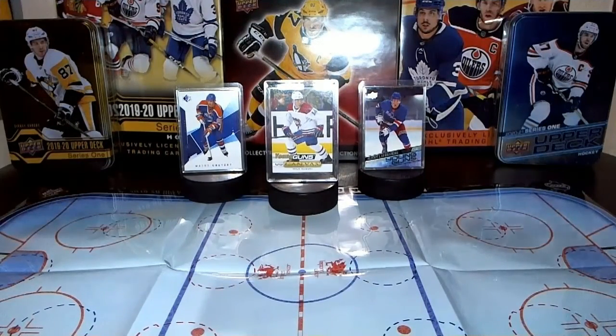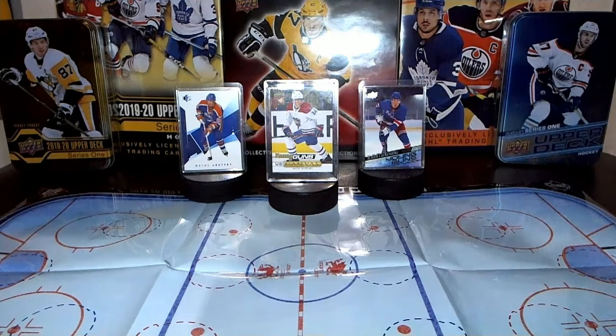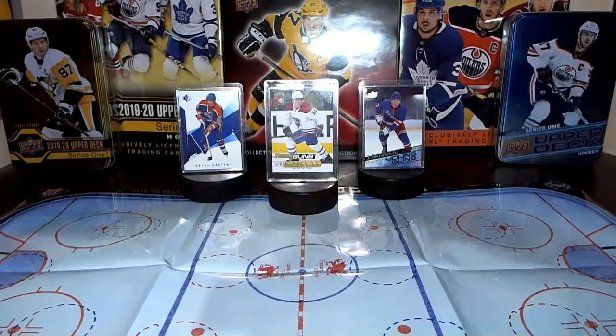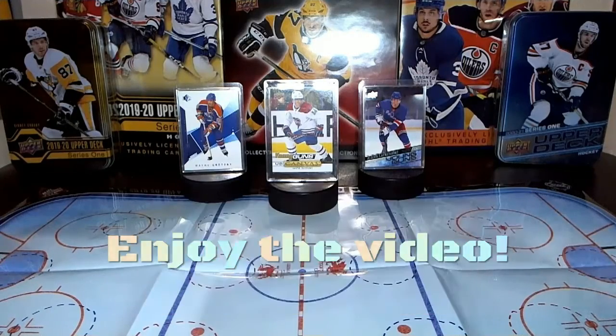Hey, what's up guys, it's Delhi G here. Before I start the break, I want to take a quick moment to tell you about my new Facebook group called cardsandbids.com. It's a place where you can buy or sell sports cards, discuss anything relating to the hobby, post links to places to acquire trading cards, and links to upcoming breaks from popular YouTube breakers like myself. Go check it out — cardsandbids.com on Facebook. Happy hunting.